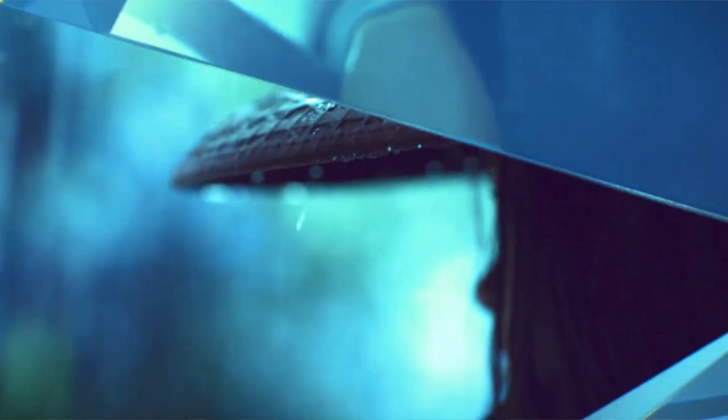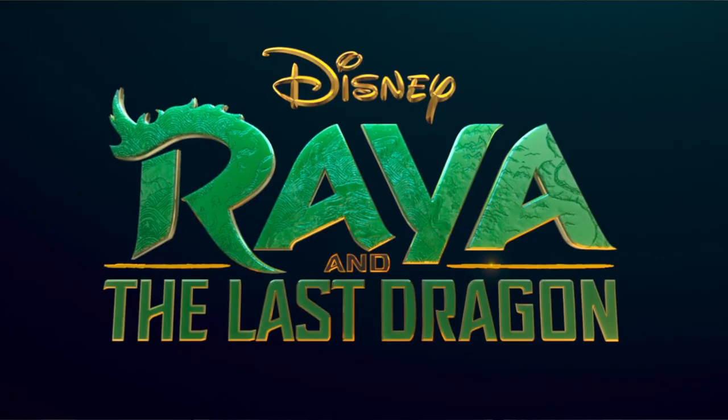Next we have a sequence with shards of glass which I presume is the dragon gem. We have Raya in the rain, a dragon charm, and a beautiful shot of Raya's hat. Then the gem breaks into pieces revealing the logo.